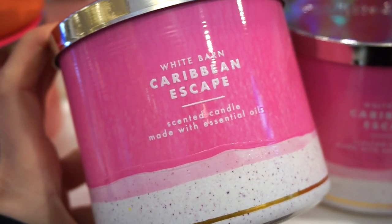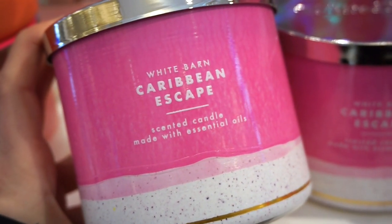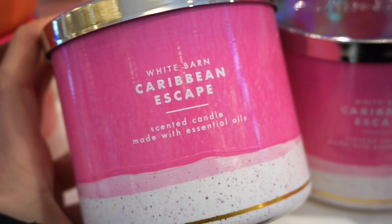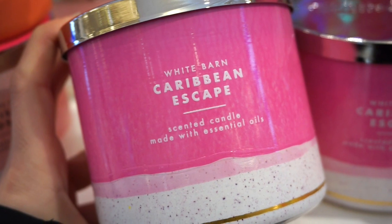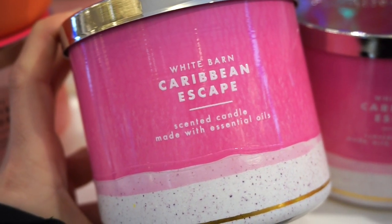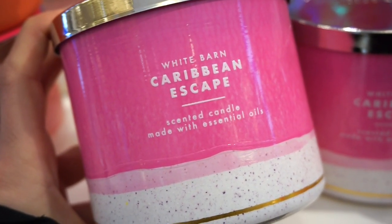Caribbean Escape is definitely not for me. On first whiff, it kind of smells like spoiled food. But then as I kept smelling, I'm like, okay, not bad. Still, like 5 out of 10 — definitely not anything I'm crazy over.